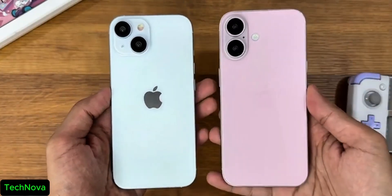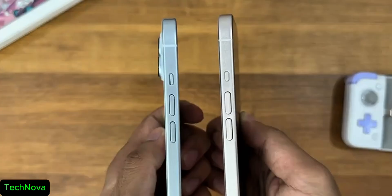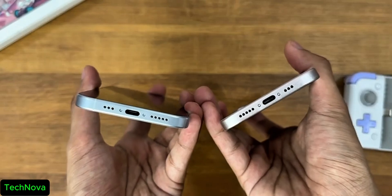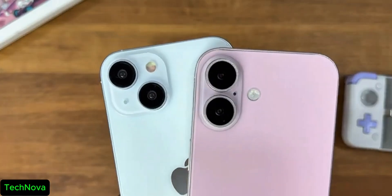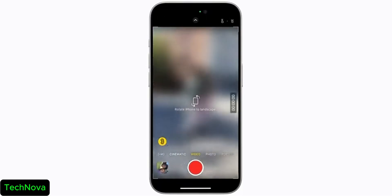The rear design now has a vertical camera setup similar to the iPhone 10 and 10s Max. So from the diagonal camera setup in the 15 series, Apple is now using a vertical camera setup with a main and super wide-angle camera. This will help shoot spatial videos.